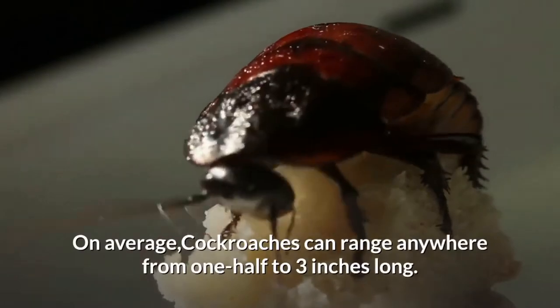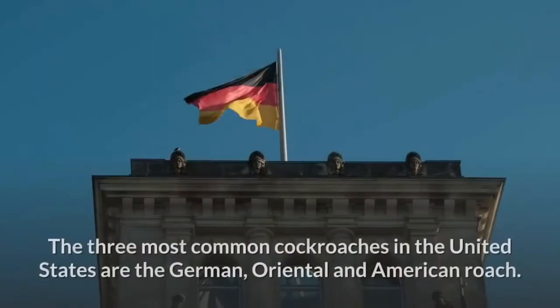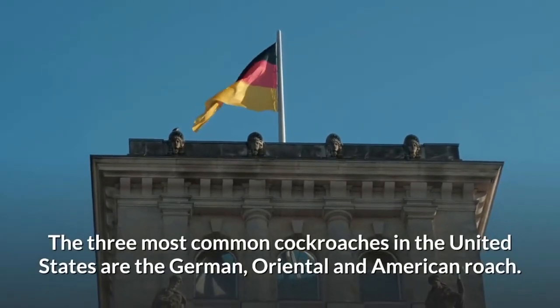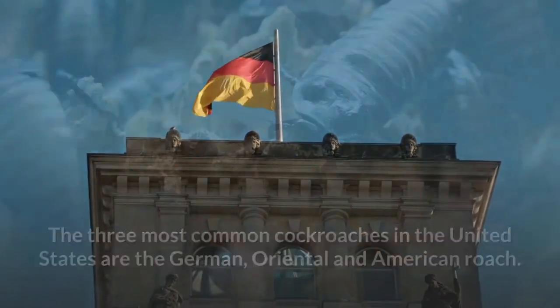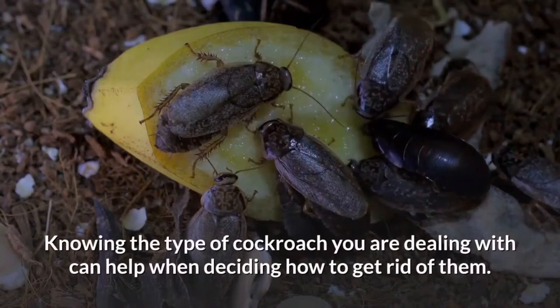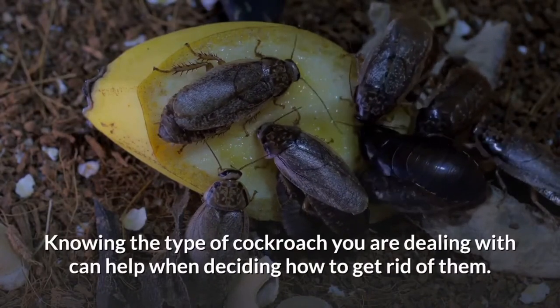On average, cockroaches can range anywhere from one half to three inches long. The three most common cockroaches in the United States are the German, Oriental, and American roach. Different cockroaches can be attracted to your home for different reasons.